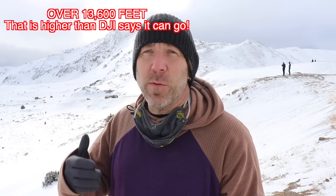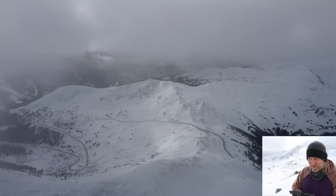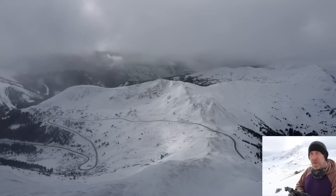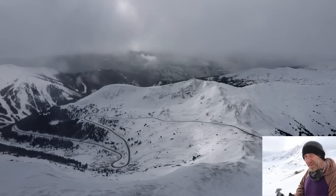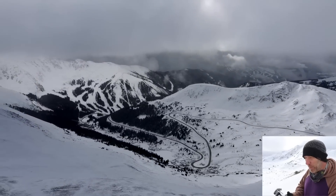We just hit the maximum flight altitude of 1,600 feet. We're barely above the mountain, so we're still legal, but we're in a cloud. We're going to try and point it back towards us and hopefully get it back. Remember to bring the altitude levels down, because if you stay at 1,600 feet above your takeoff spot coming back down, then you're breaking some rules.